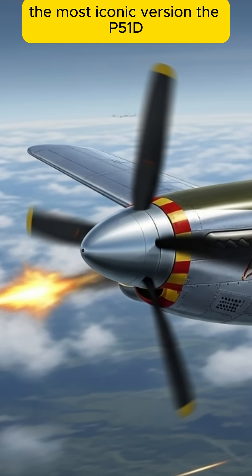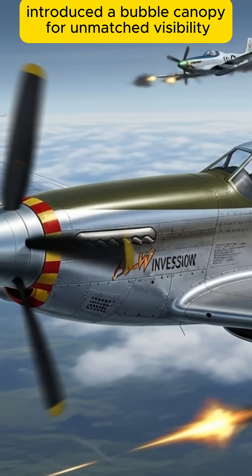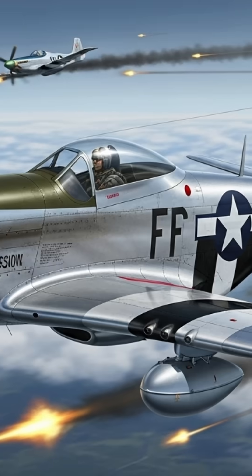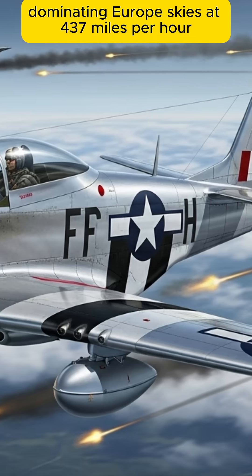The most iconic version, the P-51D, introduced a bubble canopy for unmatched visibility and carried 6 .50 caliber machine guns, dominating European skies at 437 mph.